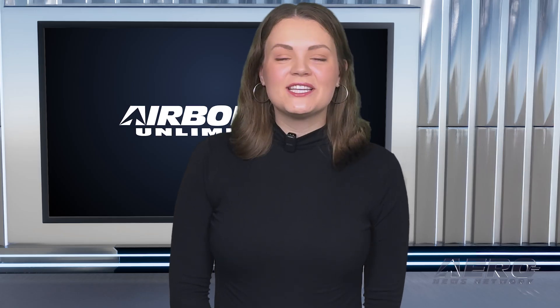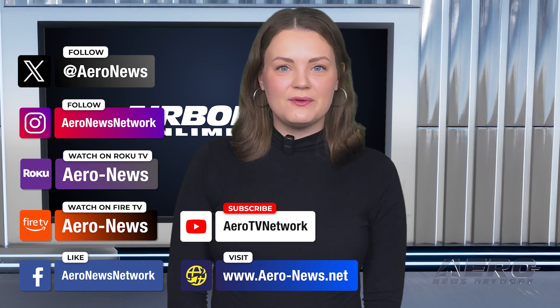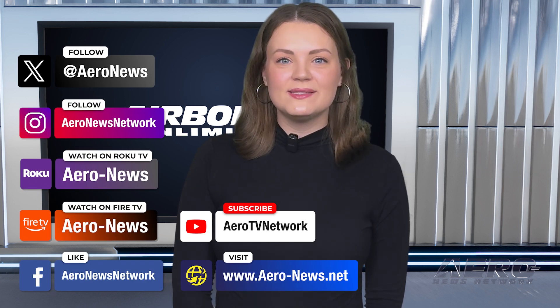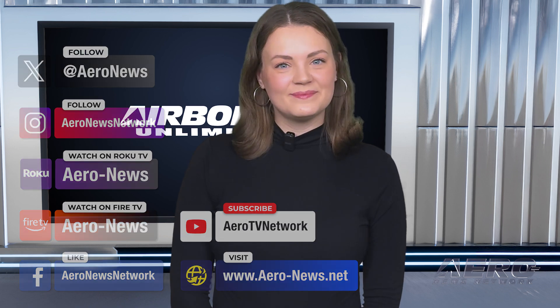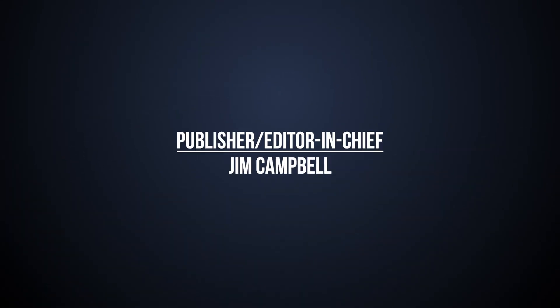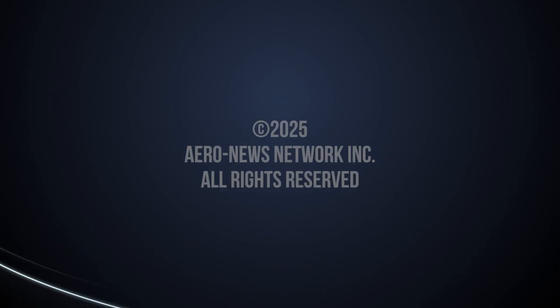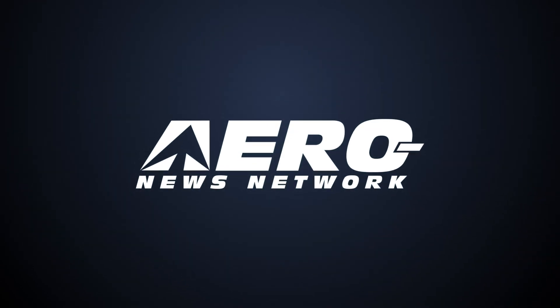And that's our show for today. You can catch episodes of Airborne on YouTube, Roku, or Fire TV. Just search for Aeronews or Airborne. And don't forget to follow us on social media. Thanks for watching. We'll see you next time.